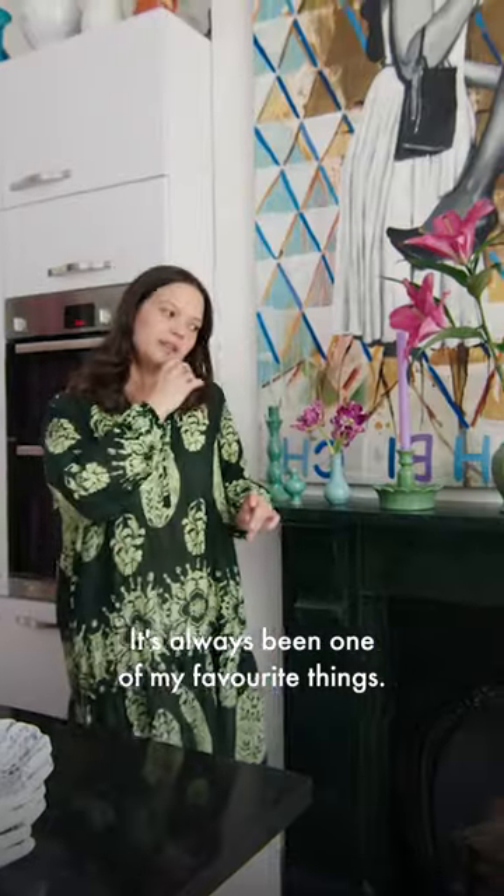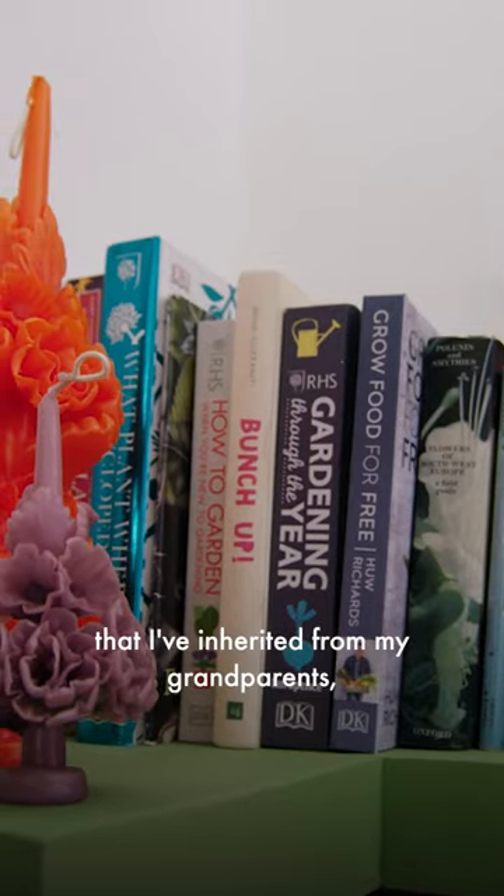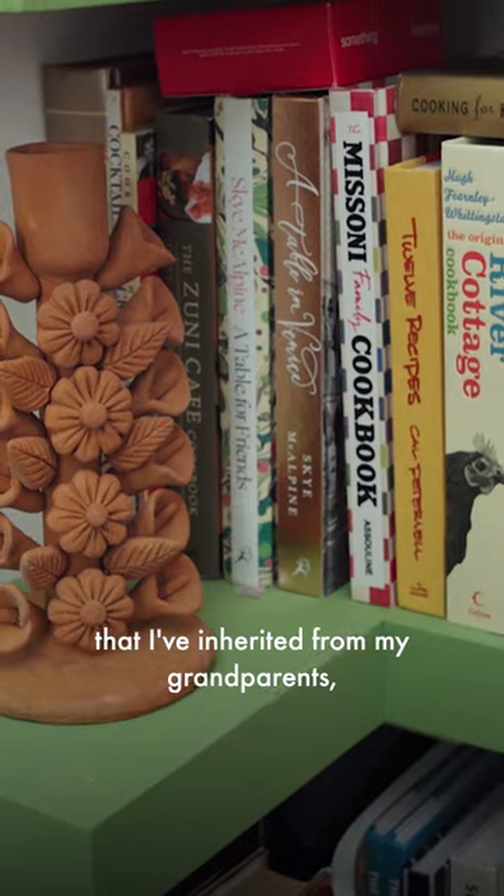I love to cook. It's always been one of my favorite things. I have a great collection of cookbooks that I've inherited from my grandparents and that I've bought myself.